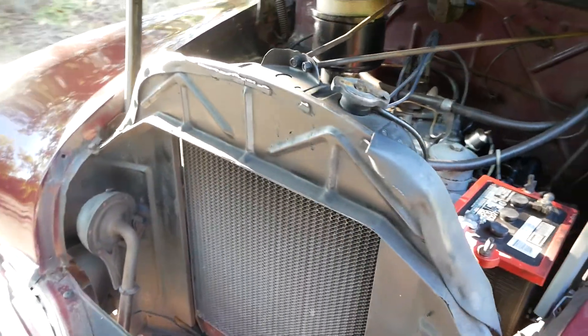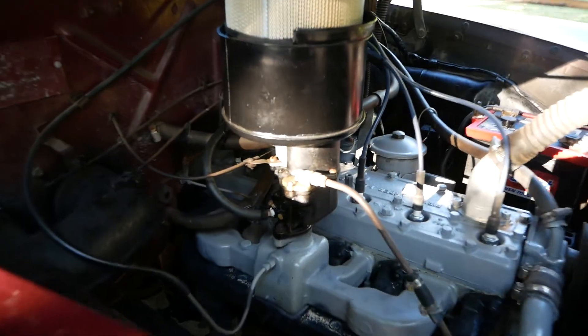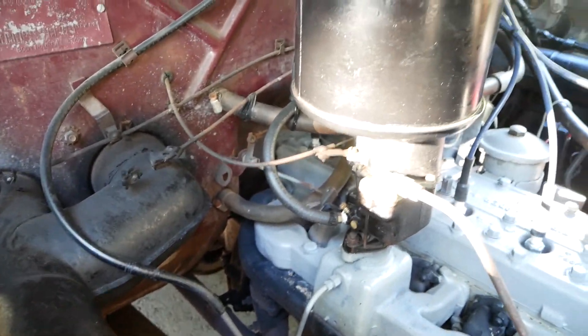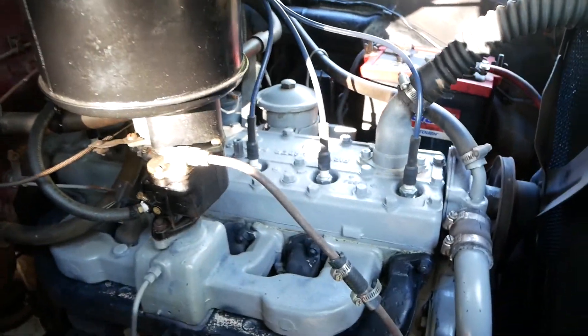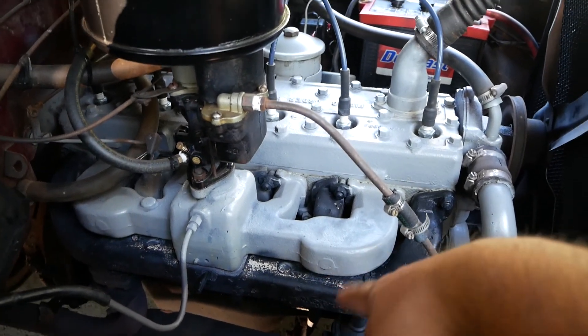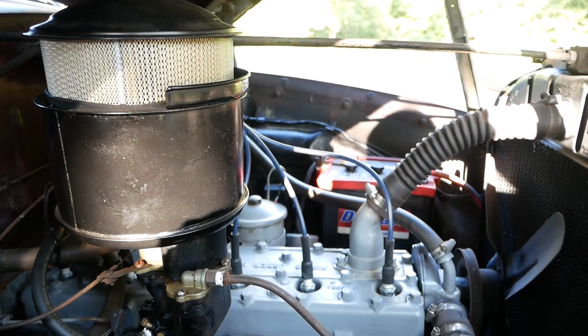I drove it a couple times already — it drives perfect. Amazing condition. If you guys have any tricks and tips, please let me know. I plan on powder coating all this right here, making it look a little nice. It doesn't look bad right now, don't get me wrong, but I like the chrome look.